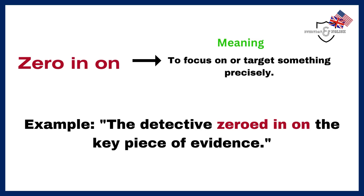Zero in on. To focus on or target something precisely. Example: The detective zeroed in on the key piece of evidence.